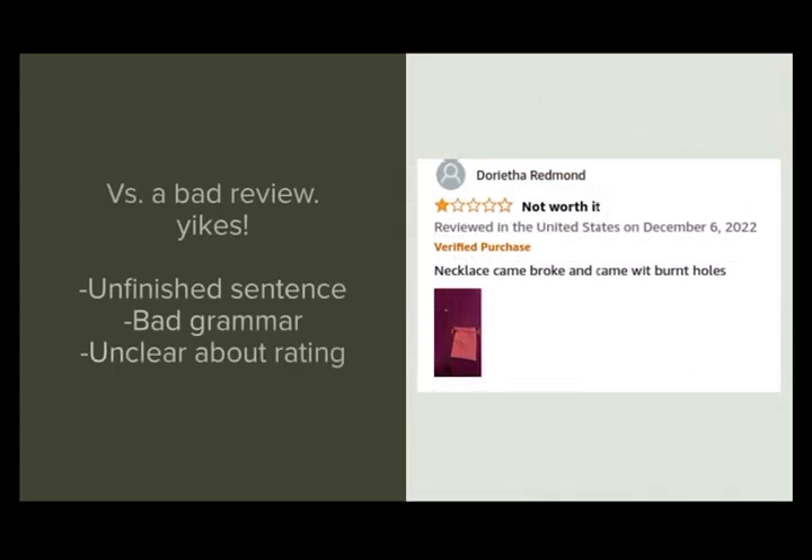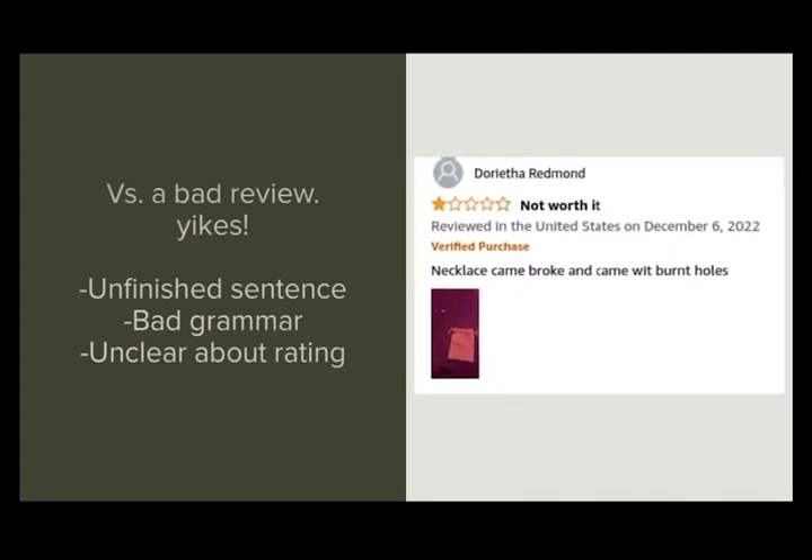Here's an example of a bad review. Yikes! This review has horrible grammar, unclear reasoning for the stars given, and even an unfinished sentence.